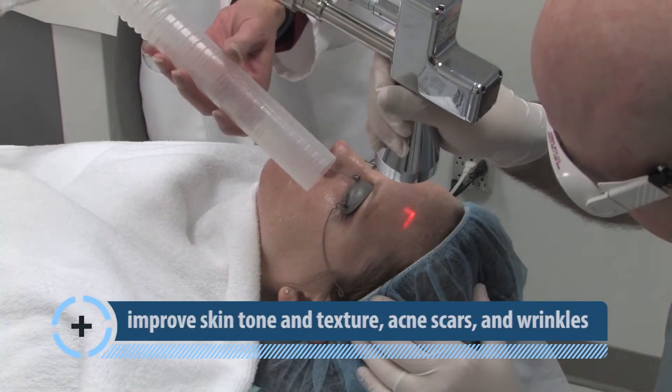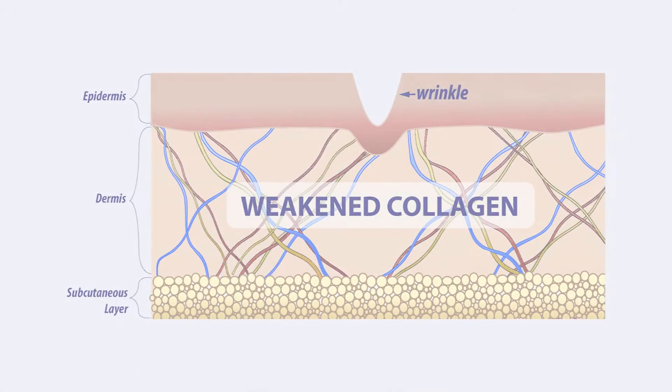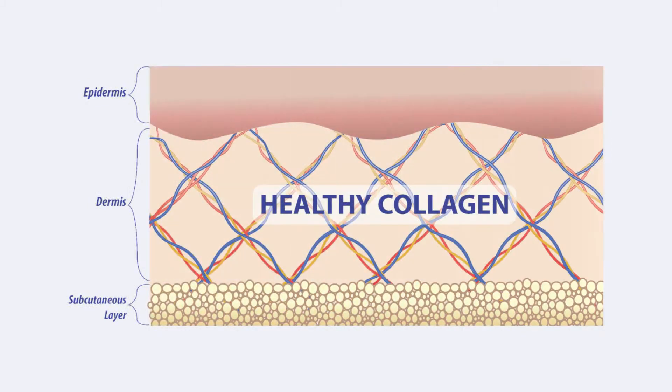The laser rejuvenates skin with minimal downtime by creating thousands of pinpoint channels that stimulate new collagen formation, leading to a tighter and smoother appearance.